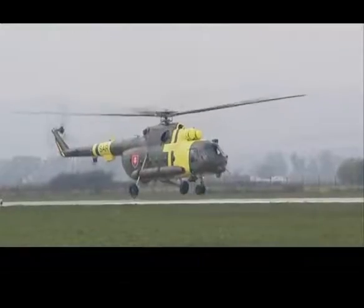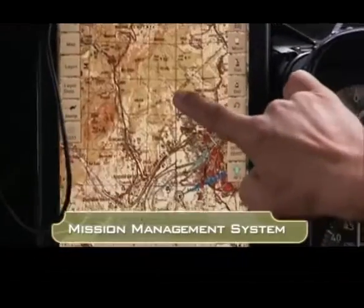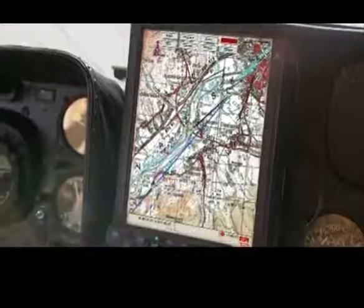The onboard displays show the route to the destination on the mission management system. All the pilot has to do is follow the route shown on the map.